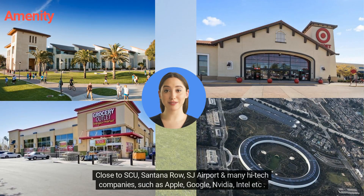Close to SCU, Santana Row, SJ Airport, and many high-tech companies such as Apple, Google, Meta, Intel, etc.